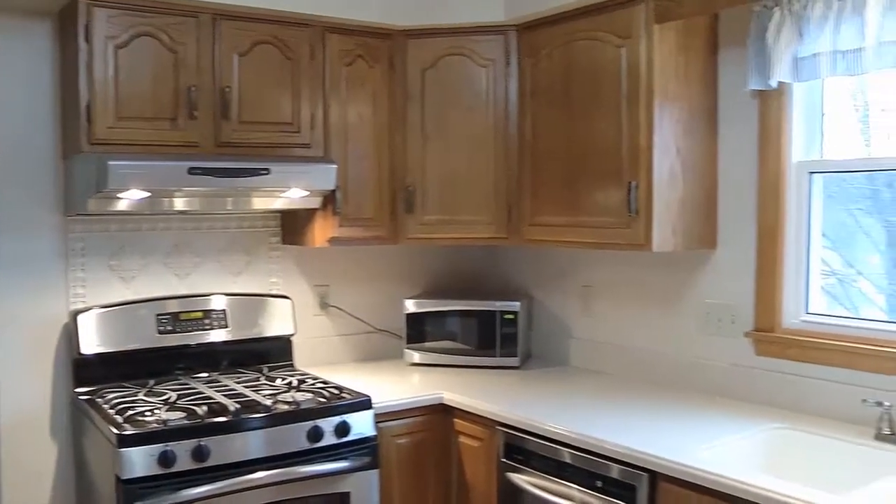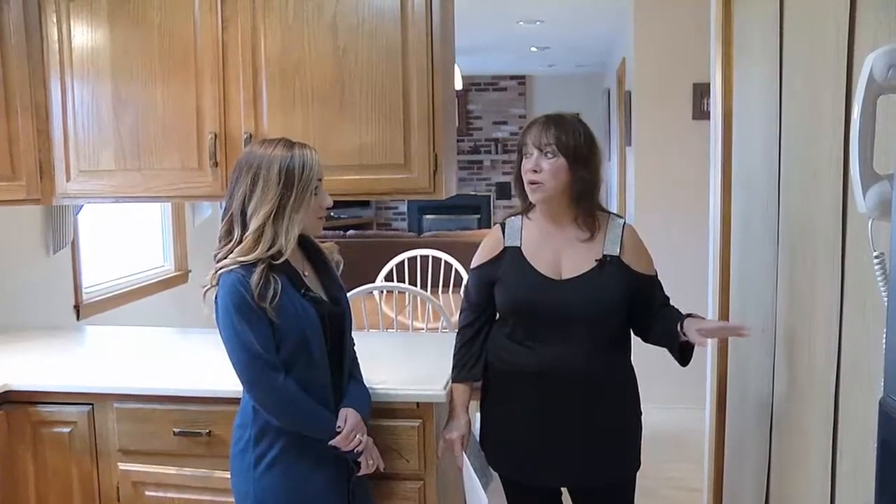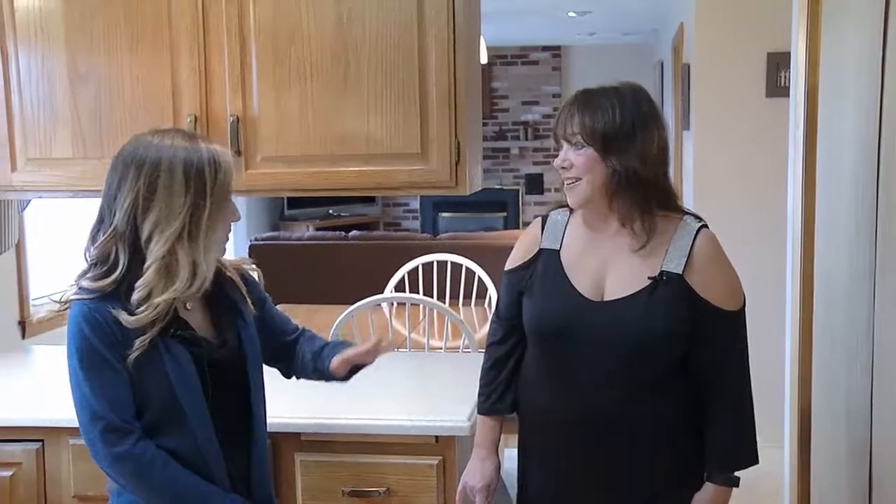Looks like the windows have even been updated. The windows have been updated. This right here they made into a pantry, but you do have your laundry hookup so you could put the washer and dryer back in if someone didn't want to go in the basement. They preferred the washer and dryer in the basement. Very convenient — do everything all in one spot.